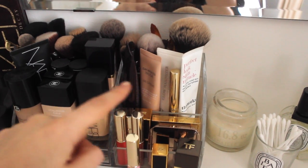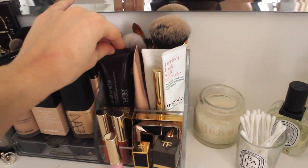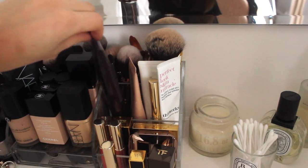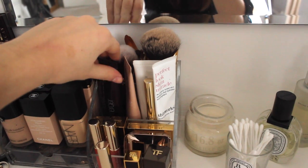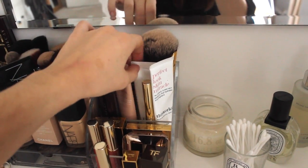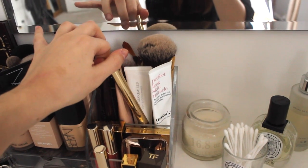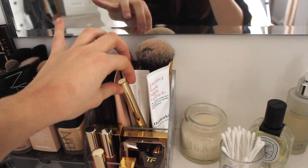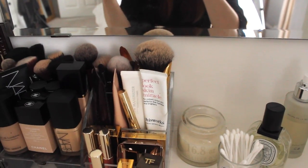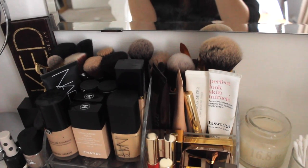Then we've got tinted moisturisers, my favourite primer, and light bases. I've got the Laura Mercier Tinted Moisturiser — oil-free in the shade Bisque, though it's a bit too brown for me right now. The Dior Nude Skin BB Cream, Dior Glow Maximiser Light Boosting Primer, By Terry Ombre Blackstar Eyeshadow Stick in Bronze Moon, and the Perfect Look Skin Miracle by This Works which I'm nearly out of. At the back I have lots of brushes I hardly ever use.